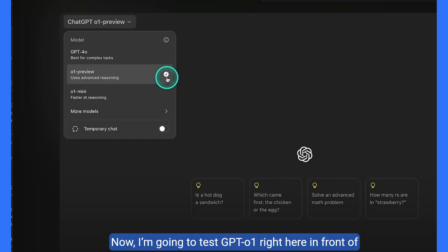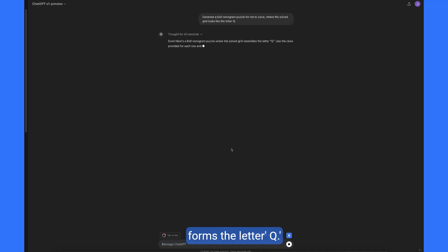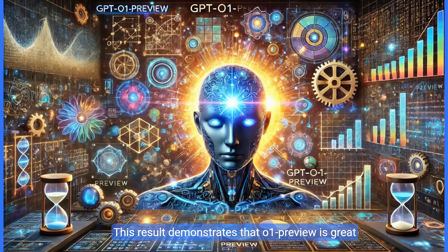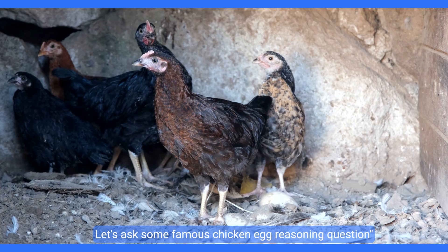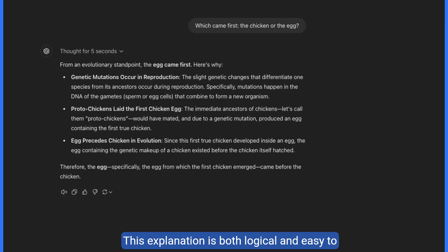Now I'm going to test GPT-O1 right here in front of you. Let's start with the first example. I'll ask GPT-O1 to generate a 6x6 nonogram puzzle where the solution forms the letter Q. After 43 seconds of thought, it comes back with the result. This demonstrates that O1 Preview is great for complex, deep-thinking tasks, and is appropriate when the goal is to solve intricate problems requiring advanced reasoning. Next, I asked the famous chicken-and-egg reasoning question. This explanation is both logical and easy to understand, demonstrating GPT-O1's ability to simplify complex evolutionary ideas into clear, concise steps. The chain of thought reasoning here was well executed in only 5 seconds, making the response efficient as well.